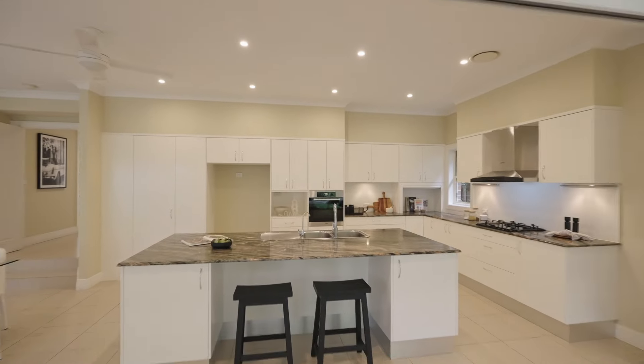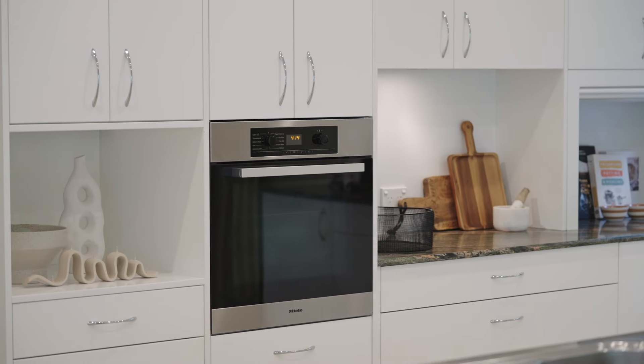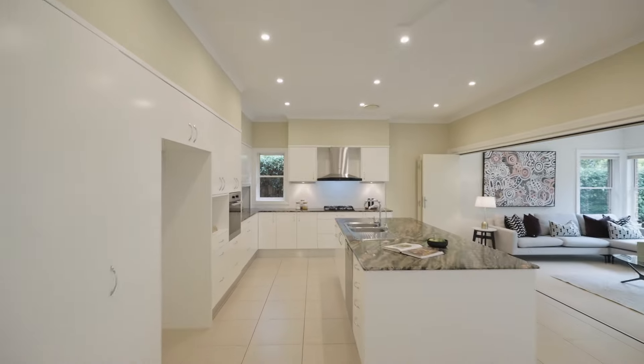The well-appointed gas kitchen is a culinary delight, making entertaining family and friends so enjoyable.